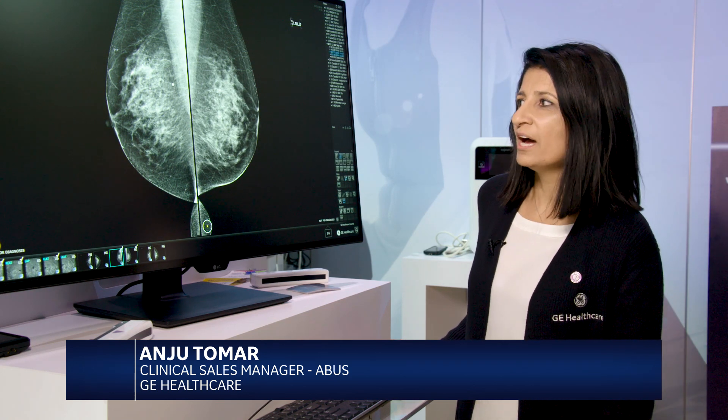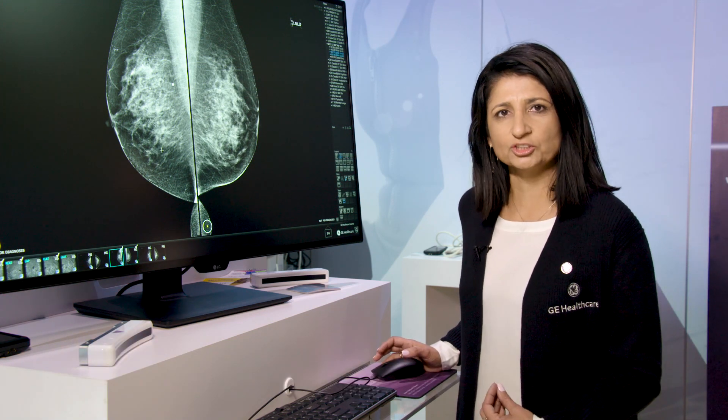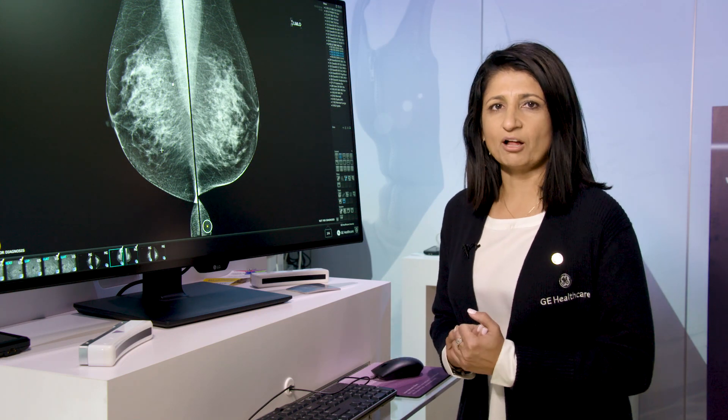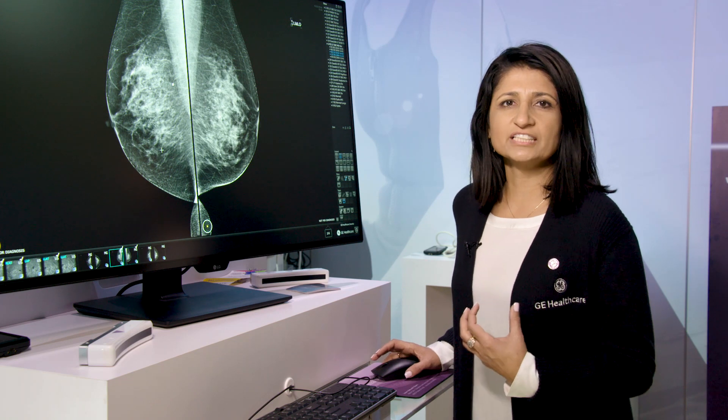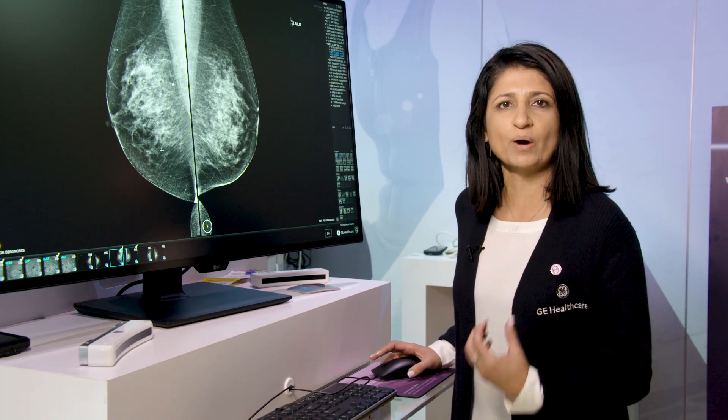We're trying to solve for the problem of dense breast tissue. On a mammogram and tomogram, dense breast tissue appears white — and cancer is white as well. So it's like looking for a snowball in a snowstorm. For women with dense breast tissue, if we do adjunct screening with ultrasound, we can find those cancers because cancer appears black on ultrasound while dense breast tissue appears white.